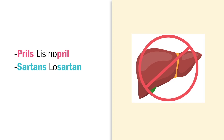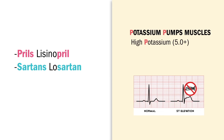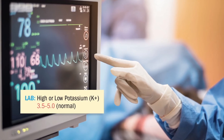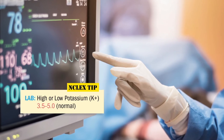A quick NCLEX side note: since potassium pumps the muscles, early signs of high potassium are high pumps of the muscles — key word: muscle spasms. On the ECG, high pumps show as peak T waves and ST elevations. And with any potassium imbalance, high or low, the first action by the nurse is always cardiac monitor. Huge NCLEX favorite.